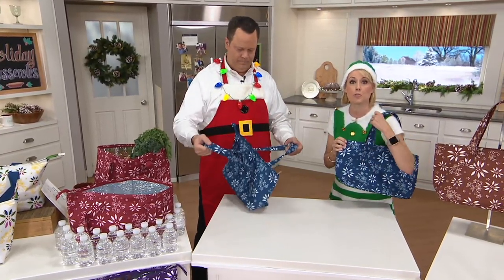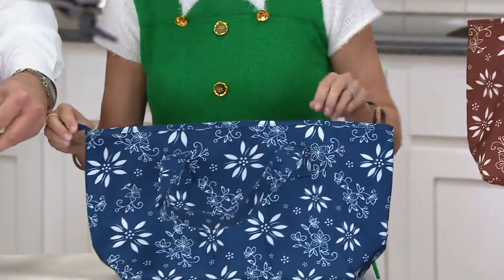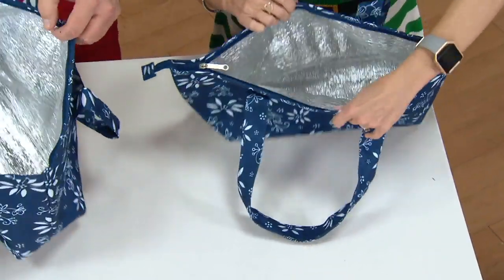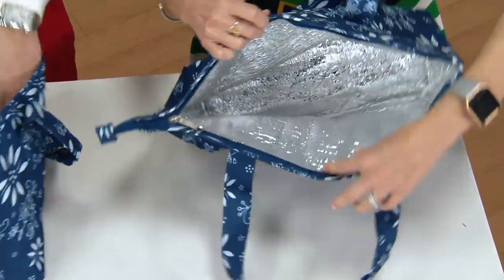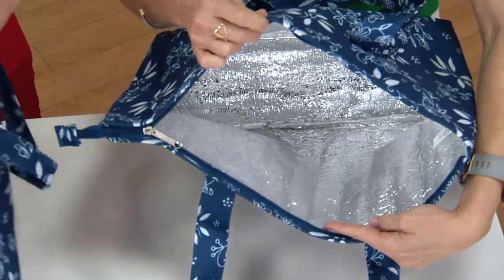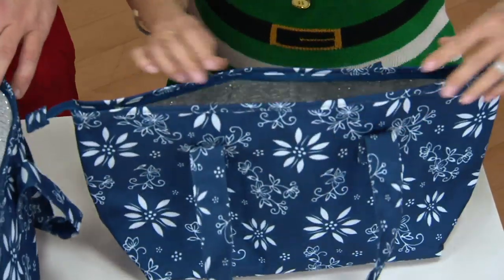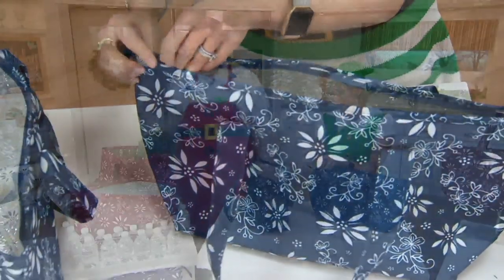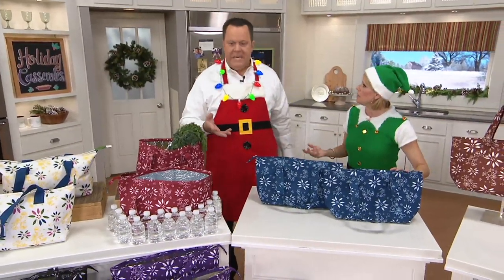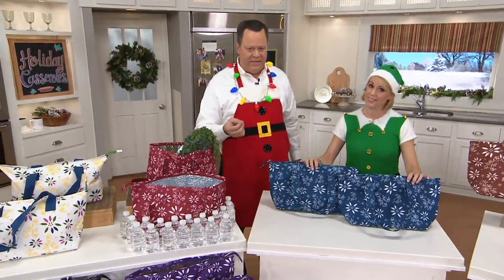It's stain resistant and mildew resistant on the outside. But here's what's awesome — you actually get that Silvatherm lining on the inside, so it's going to keep hot things hot and cold things cold. It has a nice flat bottom — do you see how it's nice and flat right there? You can load this nicely and it folds flat. It almost looks like a lady's purse or a tote bag.